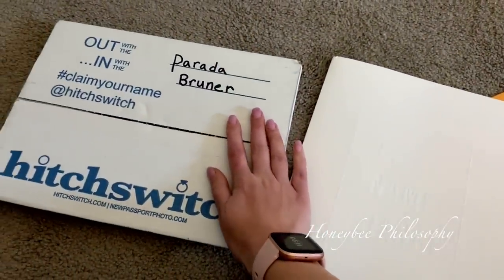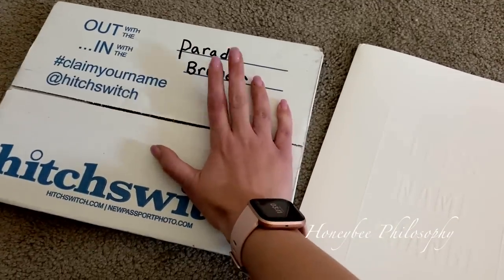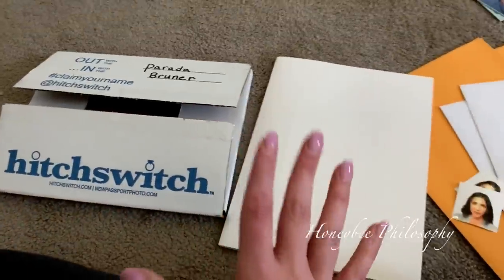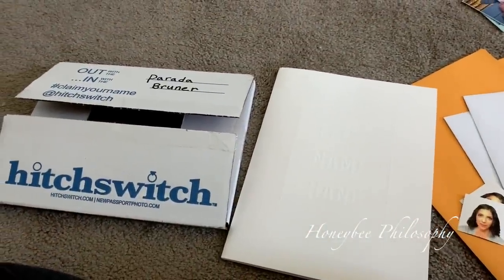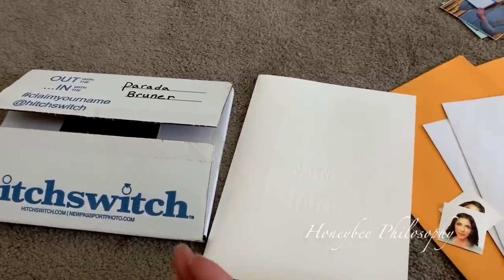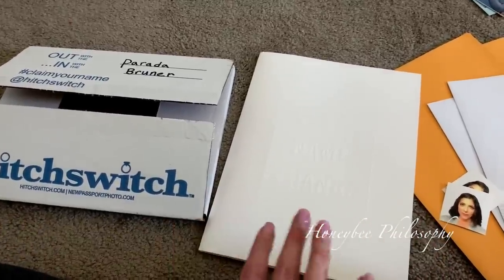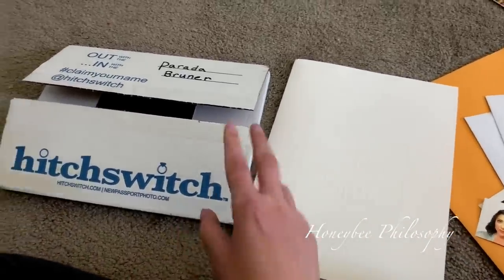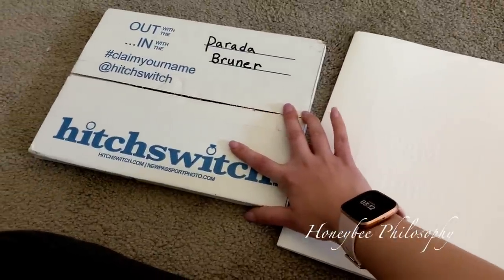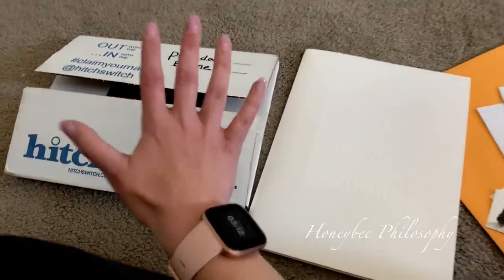Today is the big day that I go from Parada to Bruner. Parada is going to be part of my middle name though, so I will officially be taking Chris's name, which is really exciting. What took me so long to start this process was that it's very daunting — there is so much paperwork and so many different things to figure out, and I kept putting it off. Then the knot dot com, which I used to organize my whole wedding, recommended Hitch Switch in an email. So I am super excited to say that I'm partnering with them.